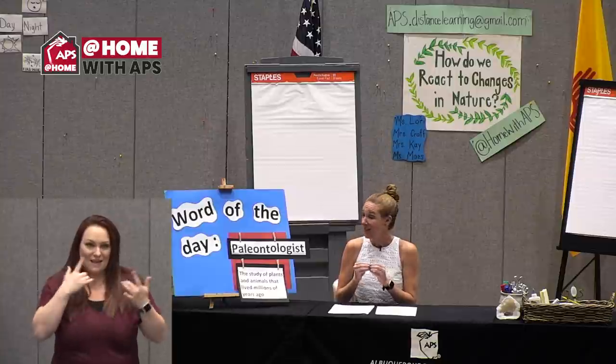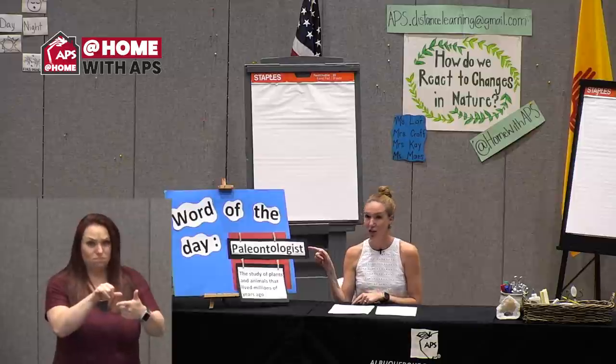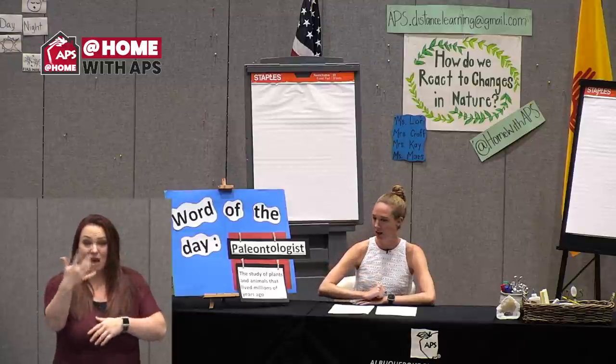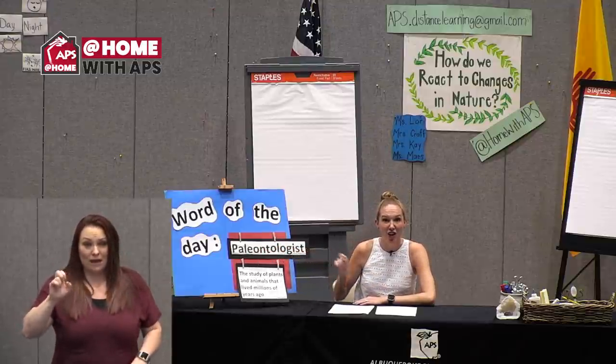Our word of the day — look how big this word is. This is a huge one. I'm gonna read it to you, and then you're gonna say it five times. Are you ready? This word is paleontologist.